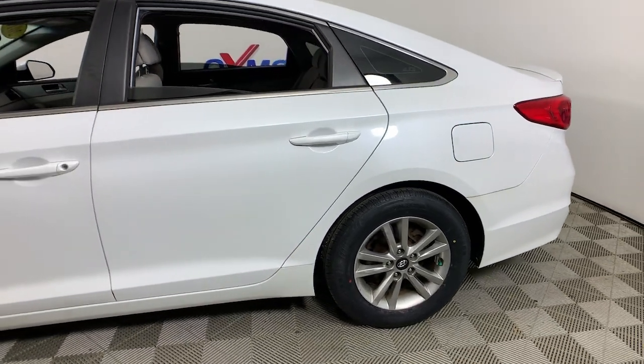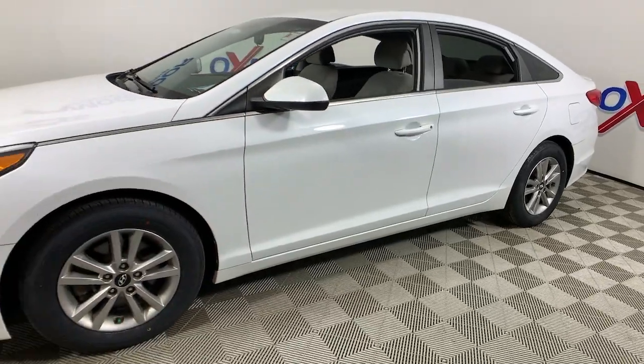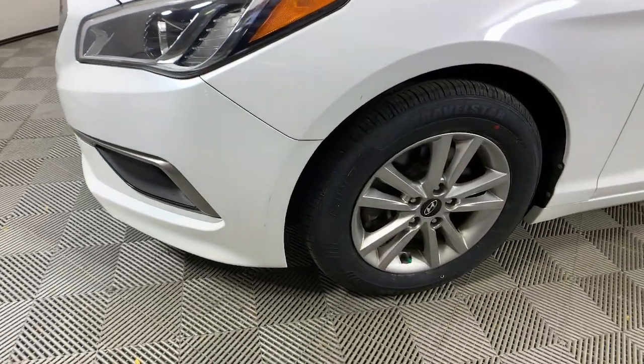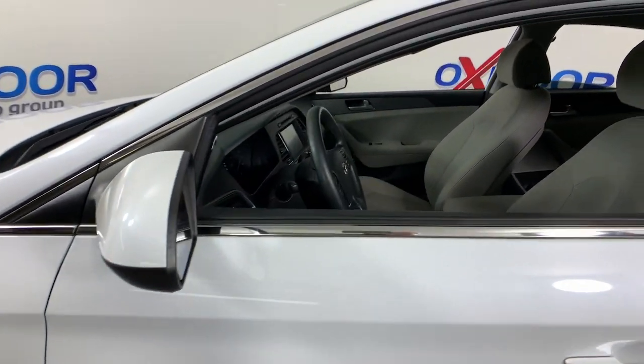You will be amazed by this 2016 Hyundai Sonata. With less than 60,000 miles on the odometer, this vehicle stands out from the rest. Whether you're commuting or cruising country roads, this smooth and spacious Sonata makes travel a treat.